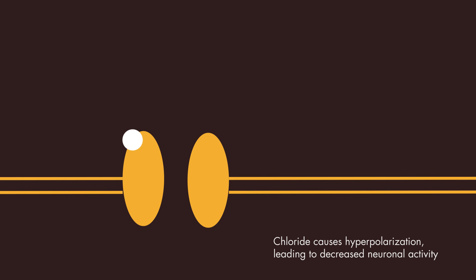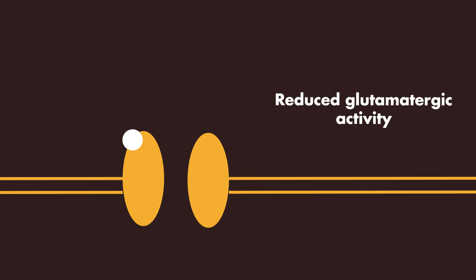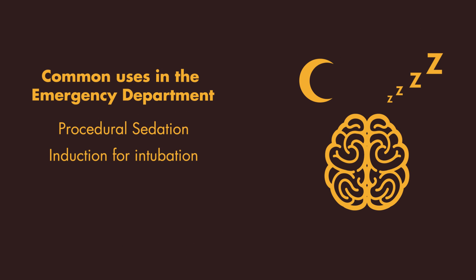There is also the suggested mechanism of reduced glutamatergic activity through blockade of the NMDA receptor, which could also lead to CNS depression. Because of its CNS effects, this also makes Propofol a desirable choice for patients with status epilepticus, since it will suppress neuronal activity.